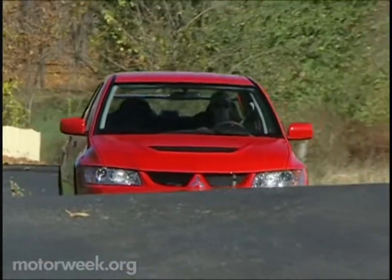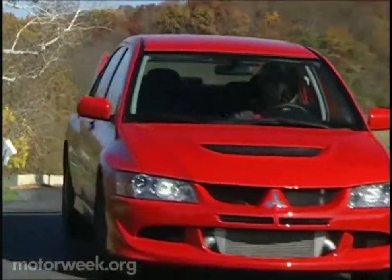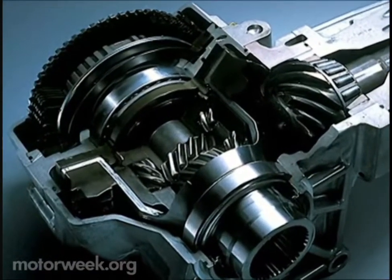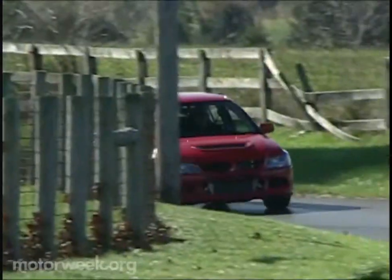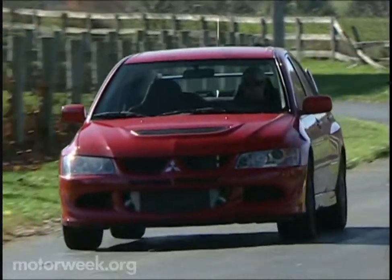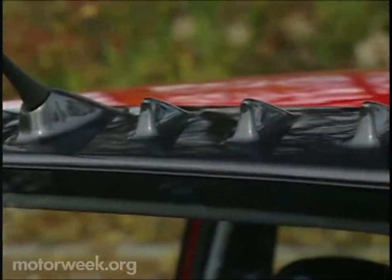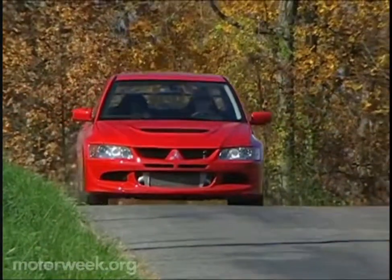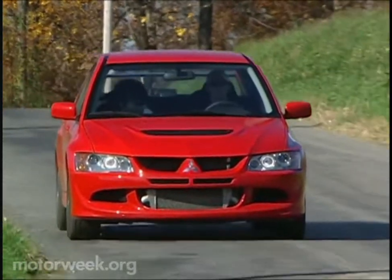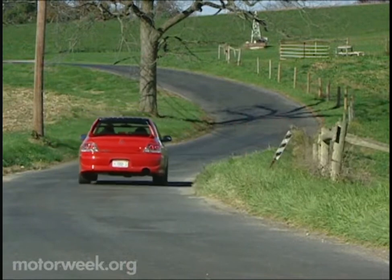Plus, aluminum roof and door impact bars help lighten the car and lower its center of gravity. The Evolution series' full-time all-wheel drive system now boasts an active center differential and a helical limited slip differential up front. And the roof features vortex generators to reduce drag and increase downforce. The MR will run you just under $36,000, or about $5,000 more than the Evo 8.